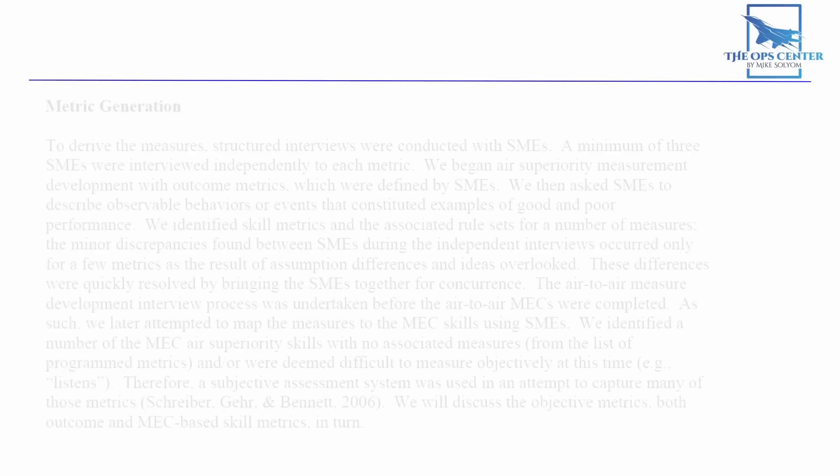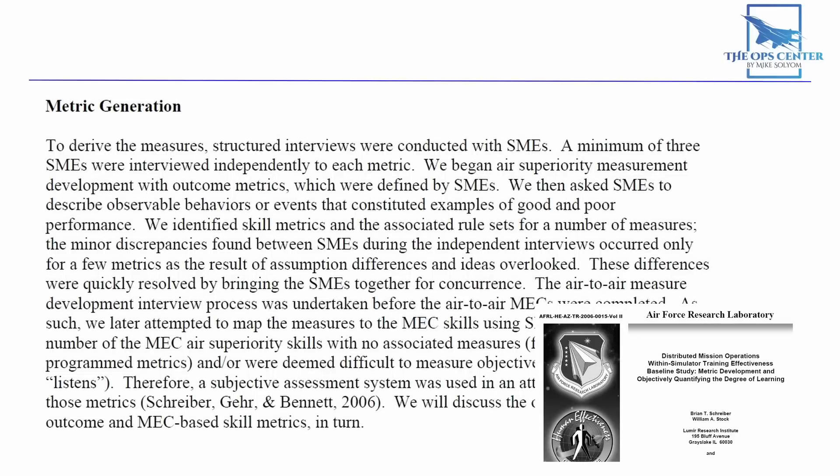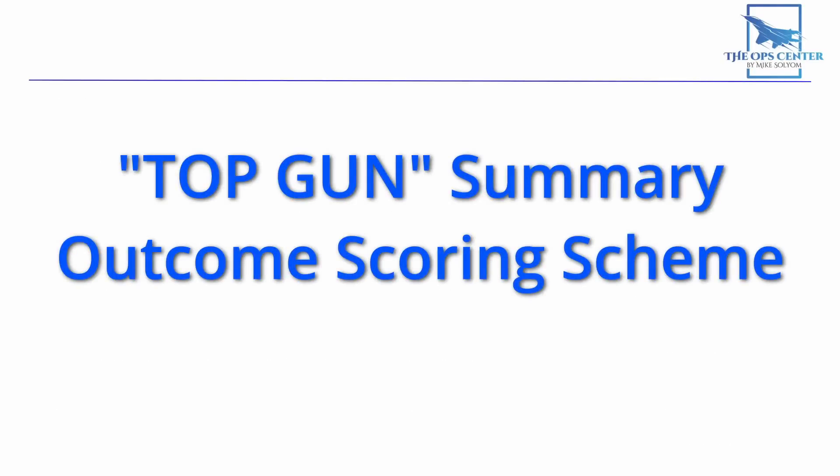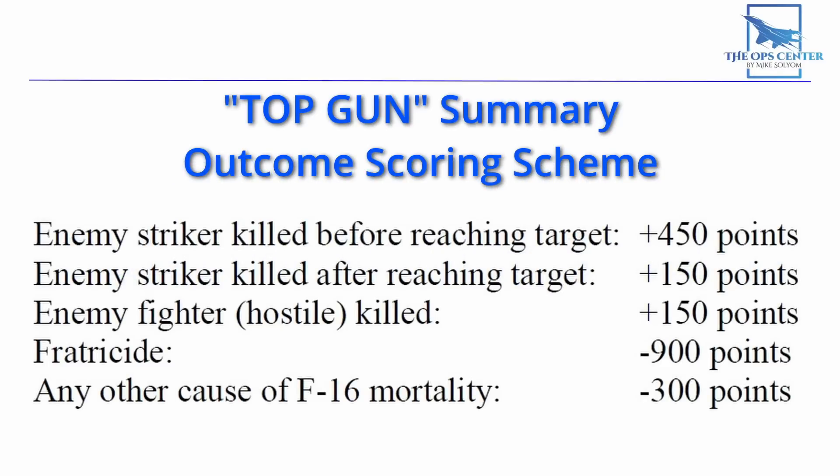Before starting the experiment, the research team collaborated with several fighter pilot subject matter experts to come up with a set of metrics to track performance. One of these metrics was a composite score called the Top Gun Summary Outcome Scoring Scheme. The important factor was preventing the enemy strikers from reaching the target. Even more important was avoiding fratricide — a single friendly fire incident was worth 900 points, equivalent to shooting down all six hostile fighters. That one fratricide would cancel out a solid victory.